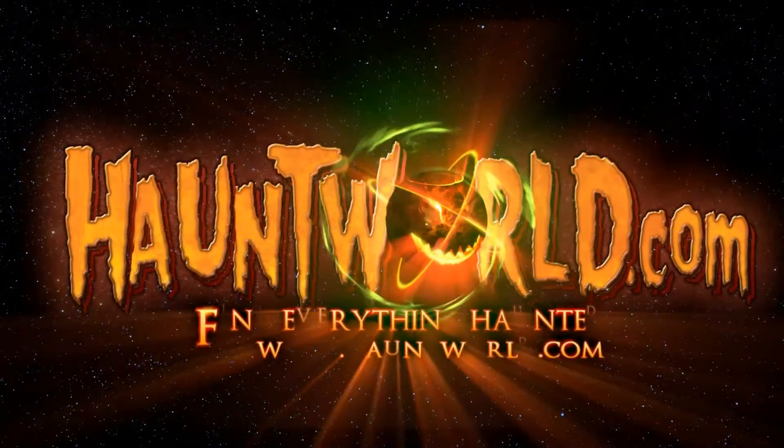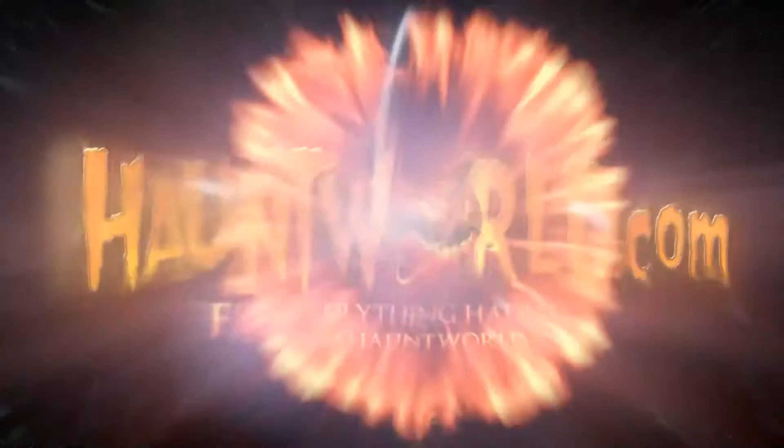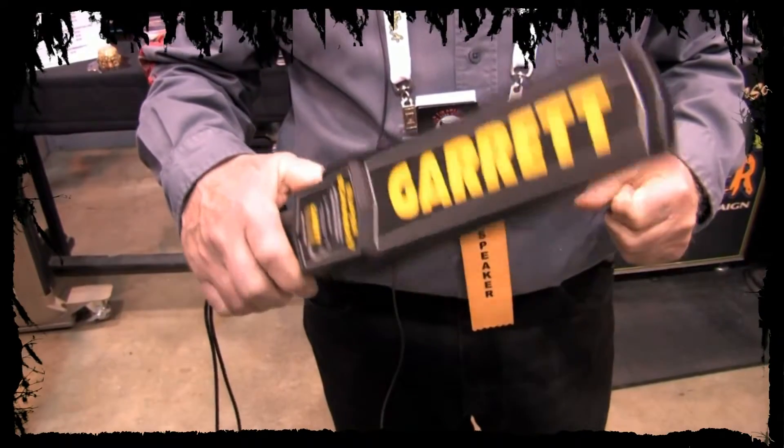Find everything haunted at HauntWorlds.com. This particular business is a sister business of Headless Horseman Hayrides and Haunted Houses. This is a Garrett Metal Detector — we're reps for them.